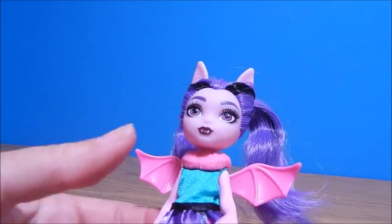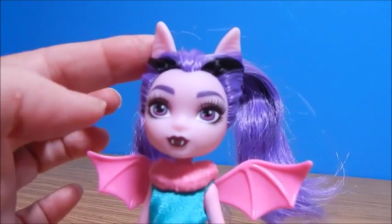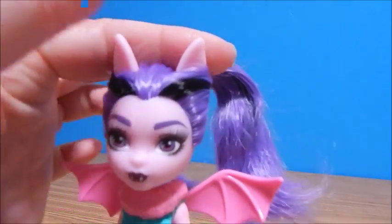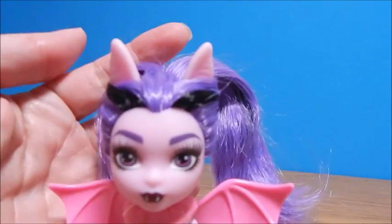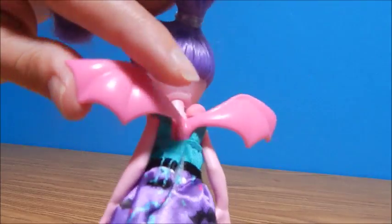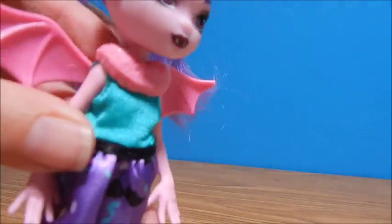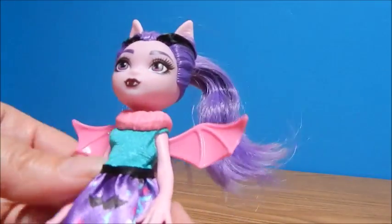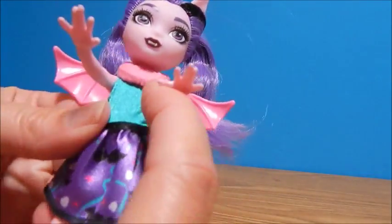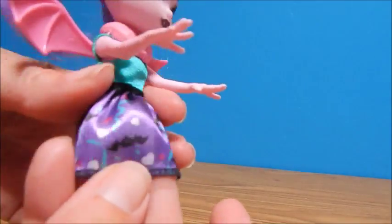Fangelica! Oh, she's pretty cute. She's got some pretty serious bat ears up here — it makes you wonder what happened to Draculaura's. And she's got some bat wings on the back, a little plastic collar, and a really cute little dress that has bats and little streamers on it.